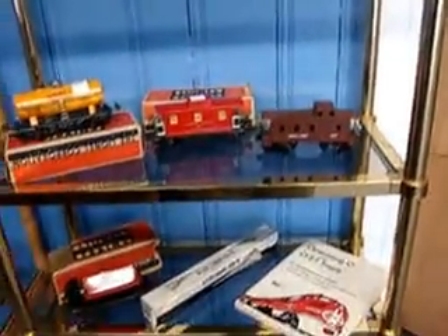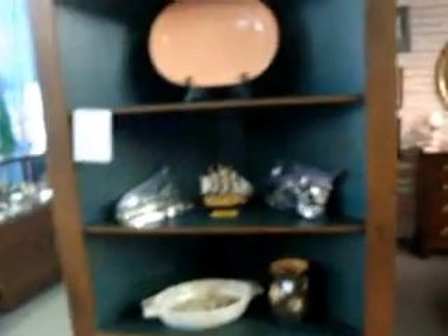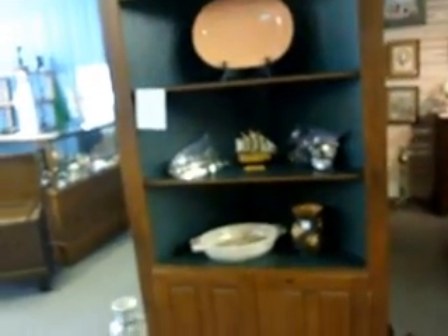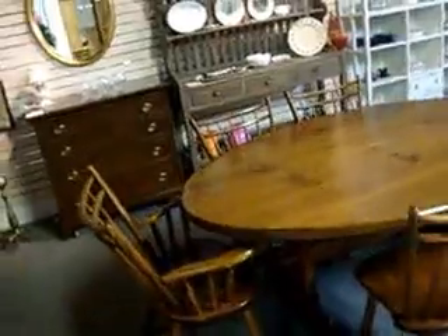We've got some more jewelry, smalls, chains, and accessories. Here's a real nice pine corner cabinet — $250 — that's got a fantastic look and won't last long.